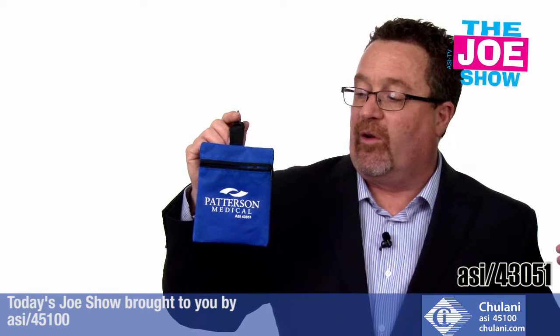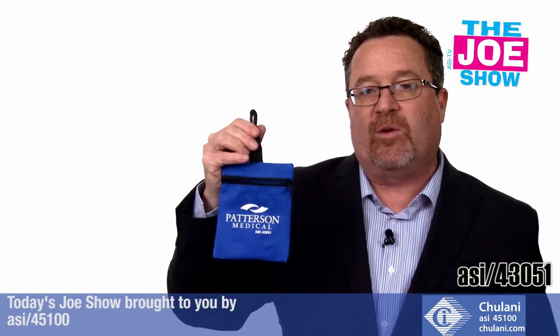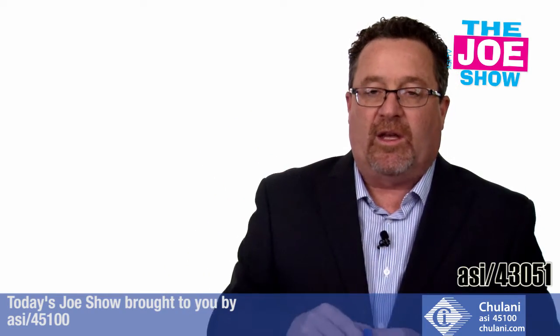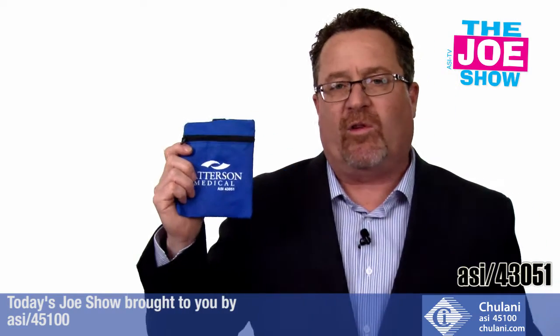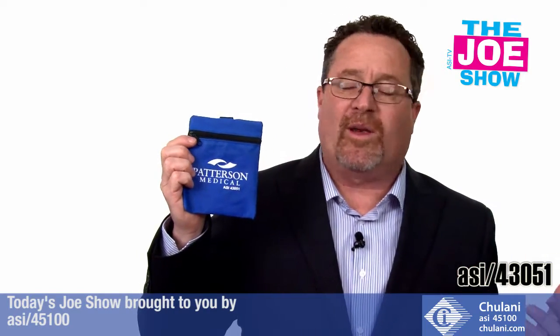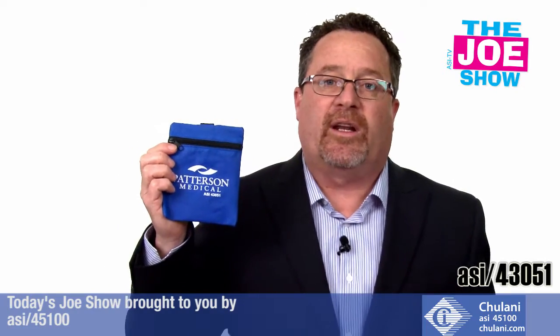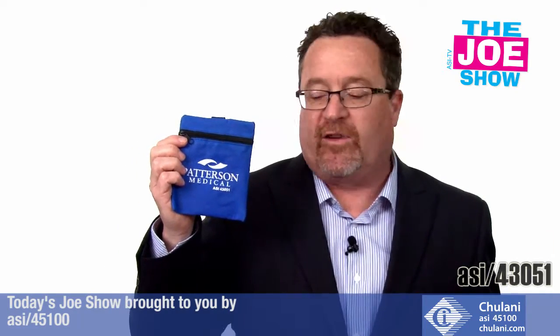People have a place to put their car keys, they could put their identification in here, and there's a little clip so they can clip it onto a belt loop and go on the walk or run with it. Also great for summer camps — put these on the backpacks of the kids going to summer camps with anything they might need, medical information, bandages, and antiseptic wipes.